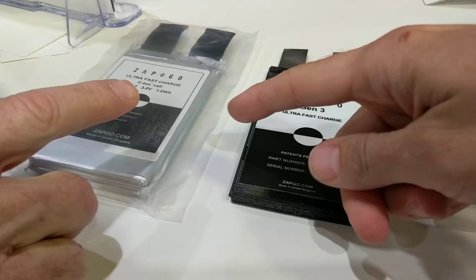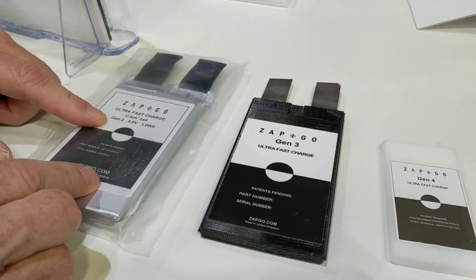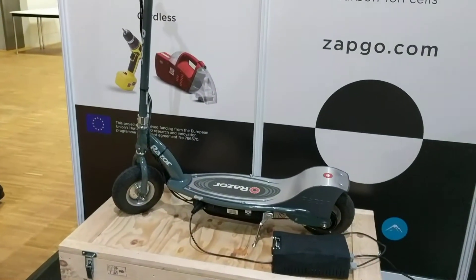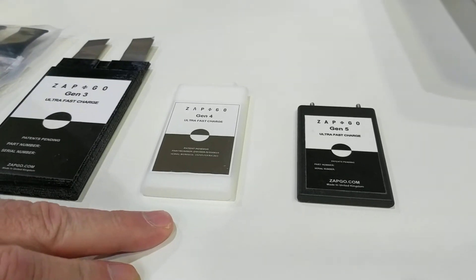This is sort of the first — even though it says Gen 2, it's really Gen 1. The Gen 3 is what's in the Razor scooter. That's going to be out Christmas in small volumes, but more in 2018. Gen 4 will come out commercially late 2018.